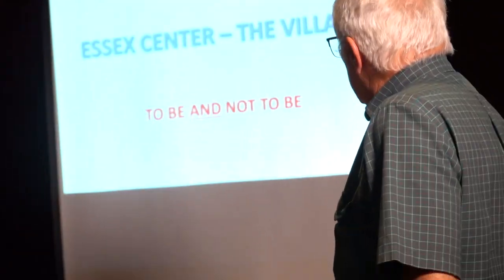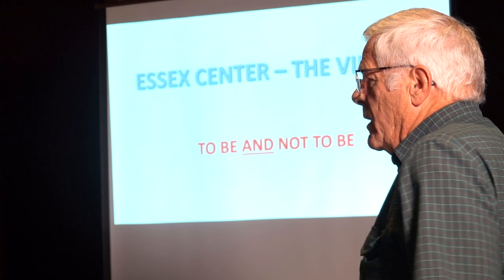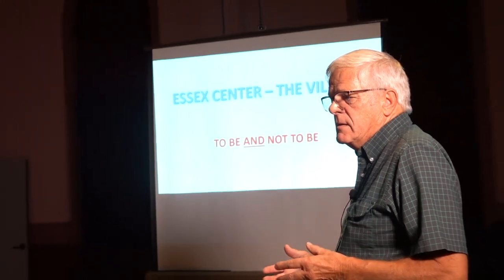With all due respect to Shakespeare, you know, to be or not to be — the village, Essex Center, the village. So, Essex Center, where is Essex Center? We're in it. It's right here. It's the center of Essex.